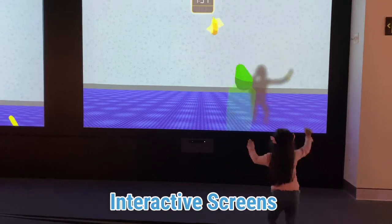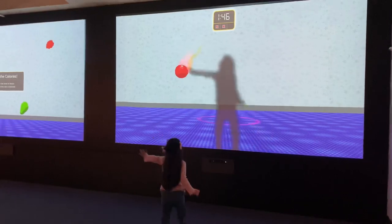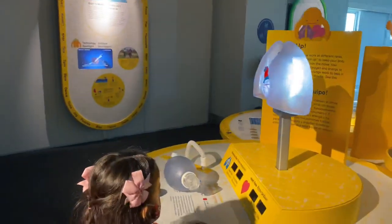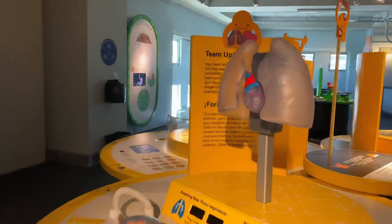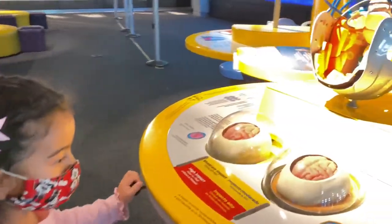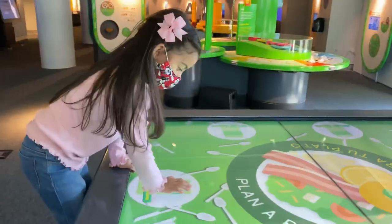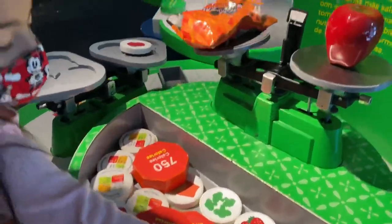These interactive screens are so much fun. I learned about being active and healthy. I also learned about the human body and the foods that are good for me, so that I can grow healthy and strong.